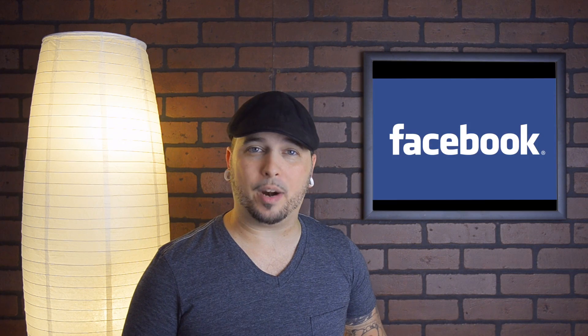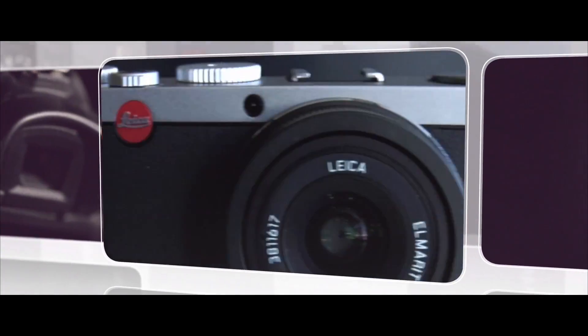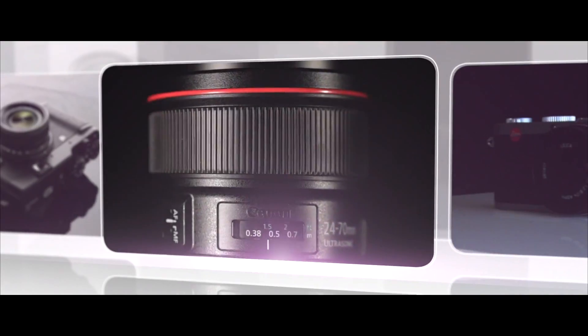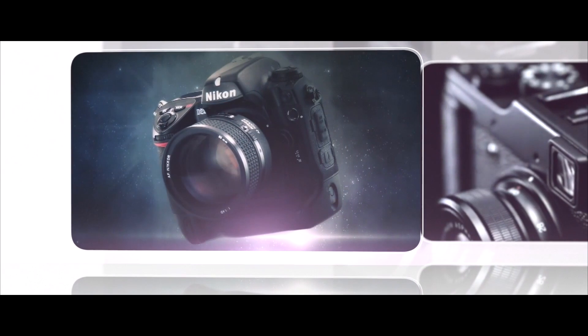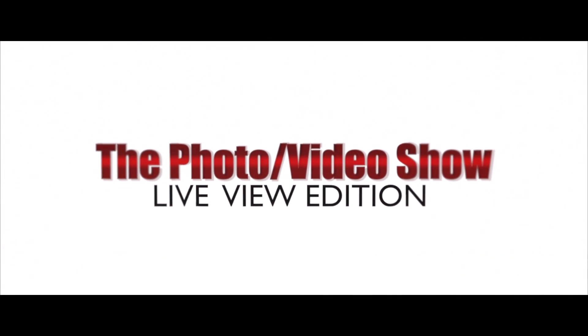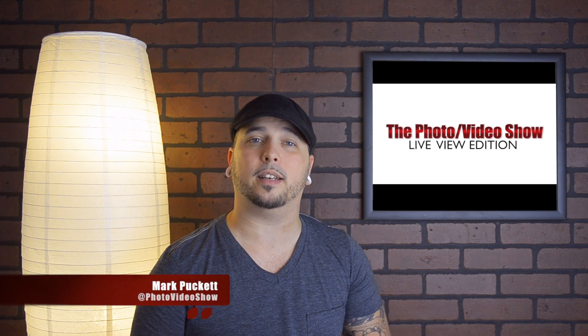Adobe is churning out a buttload of new software, Sony announces a new camera, and Facebook adds higher resolutions — all here on the Photo Video Show, Live View Edition. Welcome to Live View, keeping you focused on all things photo video. I'm your host Mark Puckett.